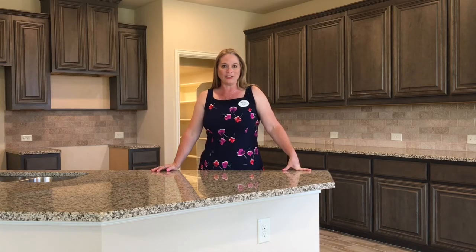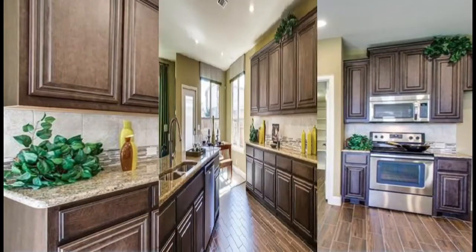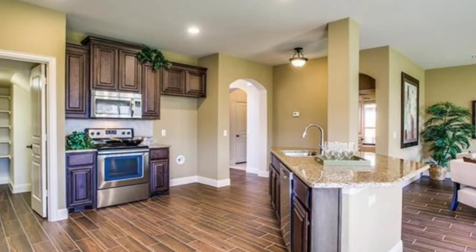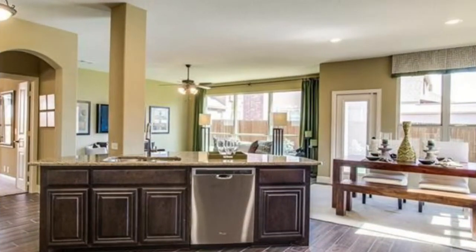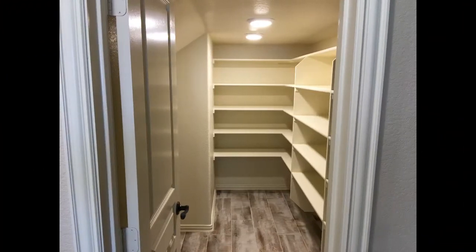Here I'm standing in the kitchen. I love the color scheme that these people have used — great granite, and I love the gray cabinetry. Gray is like the new in color. They have a huge pantry — wait until you see this pantry, it's awesome.